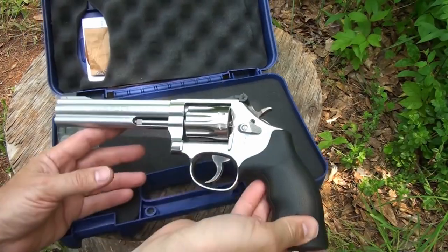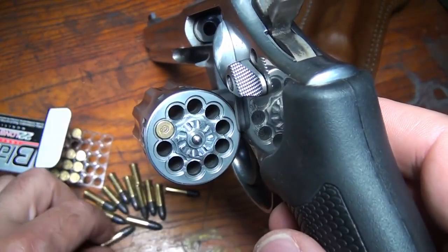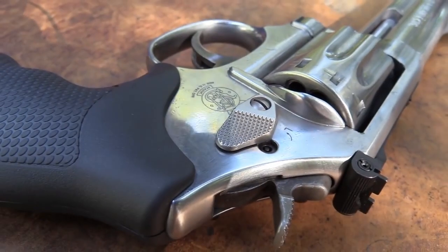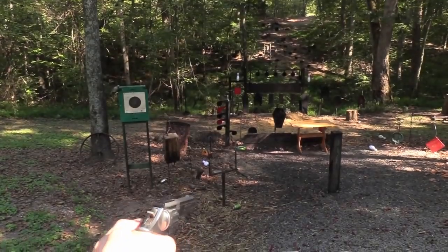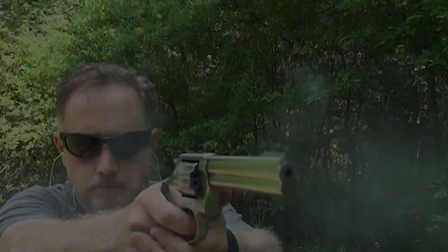Smith & Wesson Model 617 — this features full-length underlug stainless steel construction with a satin stainless finish and excellent adjustable sights. It's a 10-shot stainless double-action revolver built on a sturdy K-frame. Yes, it looks like overkill for a .22, but it's great for backyard plinking. With a six-inch barrel, it was built for serious accuracy.